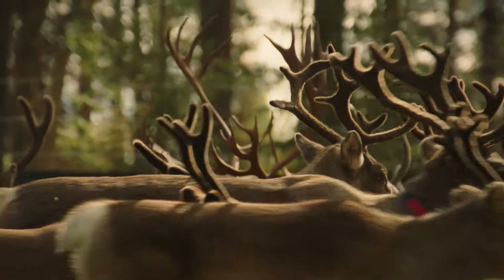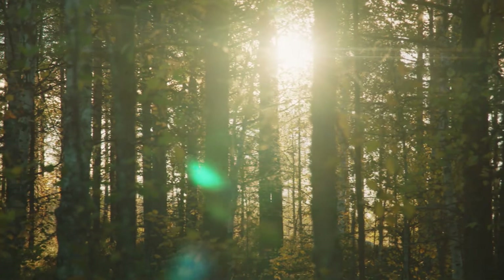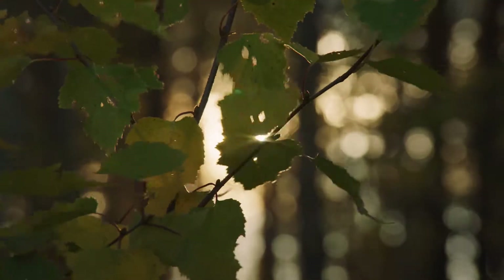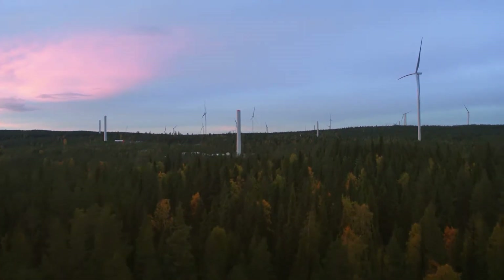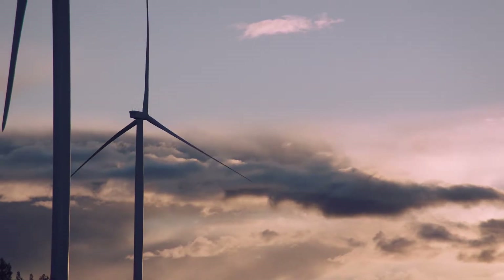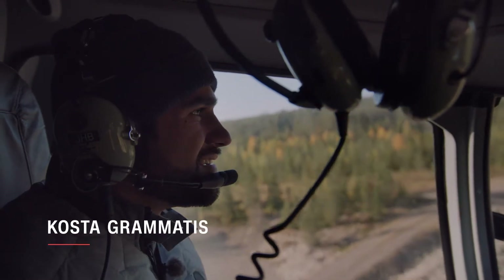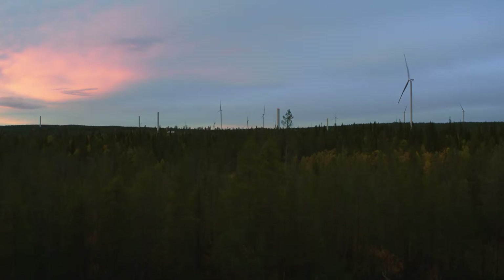In a spot on earth so remote it borders the Arctic Circle, an environmental revolution is taking place, and it's powered by wind. Last year, wind power was the energy tech with the highest capacity of installations in Europe, and it's only going to grow. I'm heading to the far reaches of Scandinavia to investigate how GE engineers are helping make wind energy cheaper than fossil fuels.